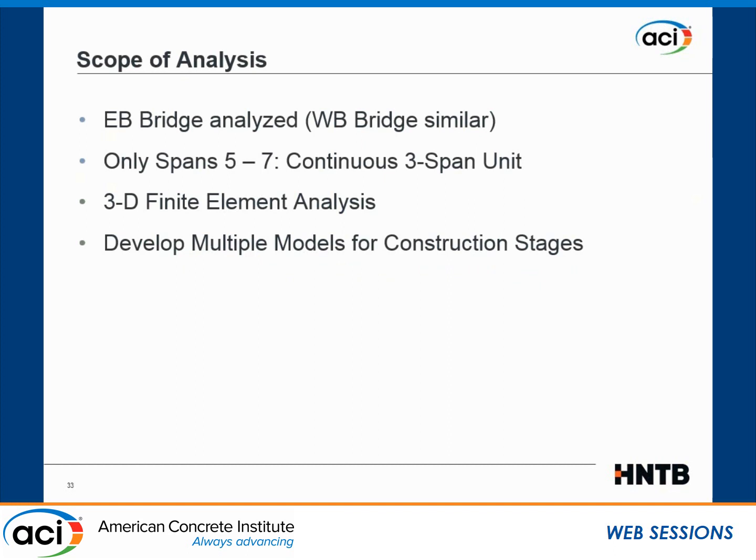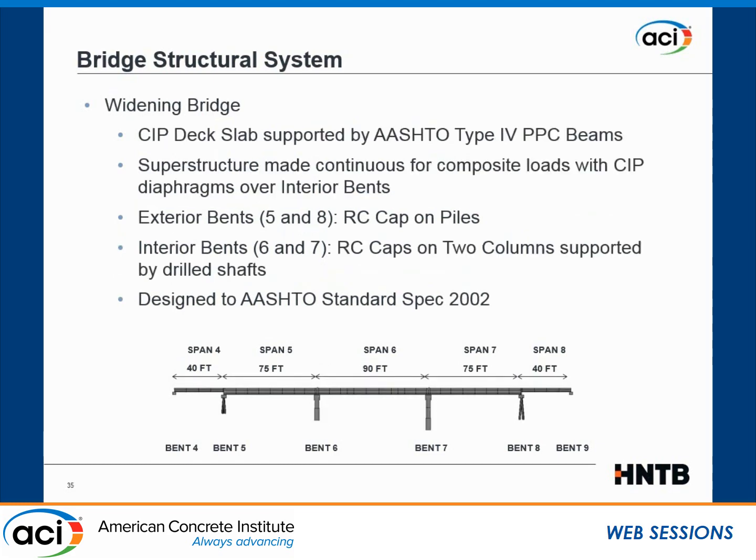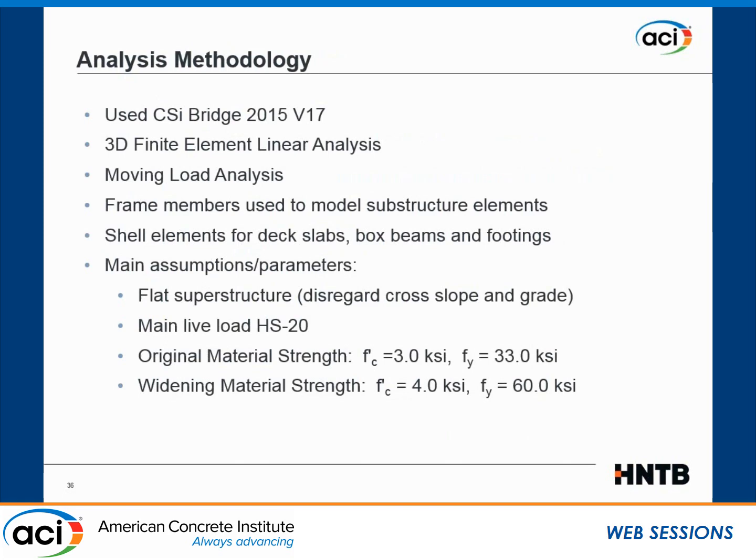We then started a refined structural analysis. We chose one of the twin bridges and concentrated on those three spans of the continuous girders, developing a 3D finite element analysis. We tried to model all the stages of construction, including the original construction and then the widening. The bridge was originally designed for the 1961 AASHO standard. The widening used AASHTO Type 4 beams and was designed to the 2002 standard specifications.